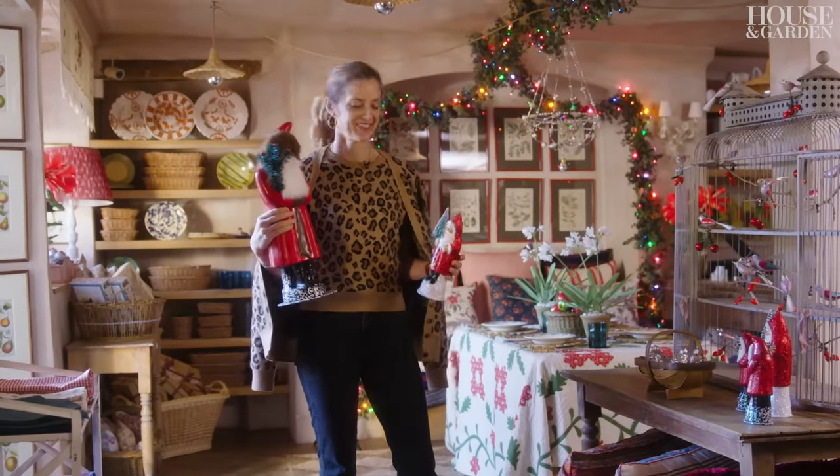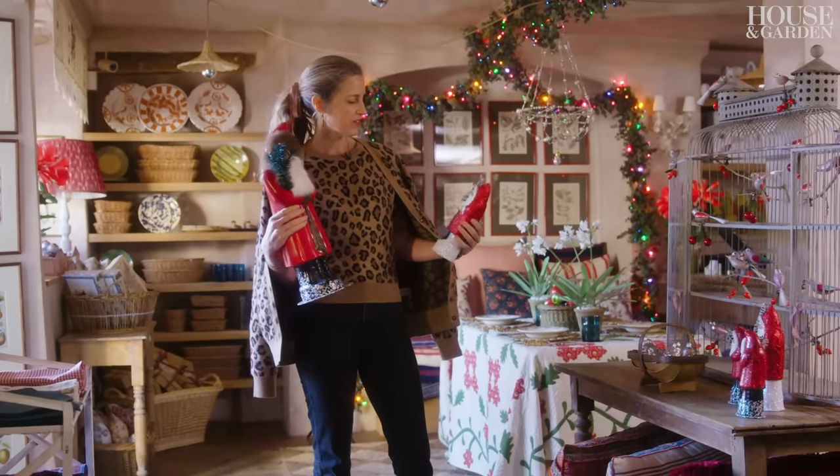All the Santas have different faces, some of them friendlier than others. This one looks a little bit cross.